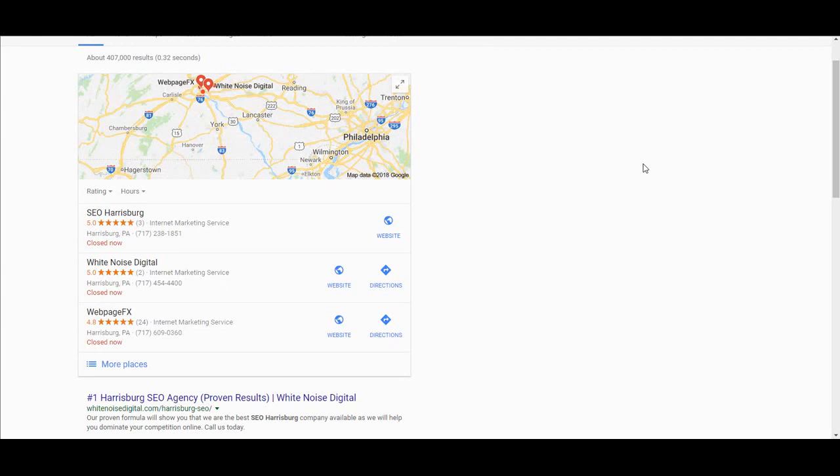Jason Yasser here, Google Marketing Specialist at White Noise Digital. I'm making this video to show you how to get this new Google messaging feature turned on for your business, so your customers, potential customers, potential clients, and current clients — anybody that wants to get a hold of you — can get a hold of you.